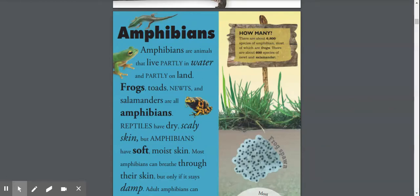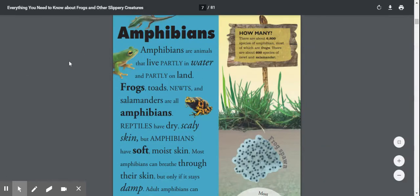If you're using the read-aloud function, please follow the mouse as I read out loud.